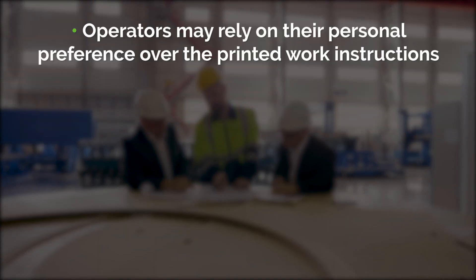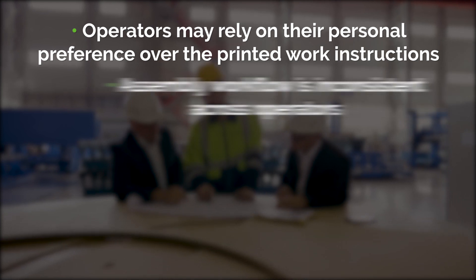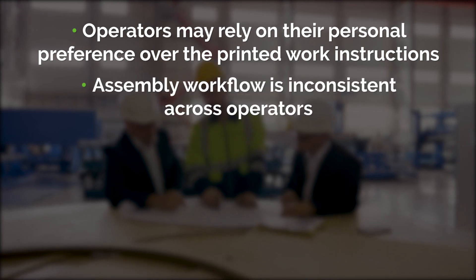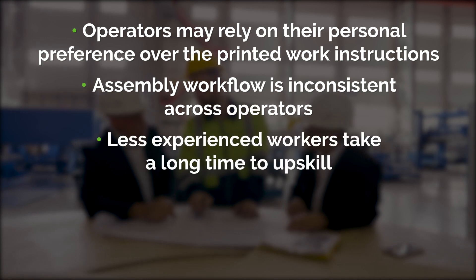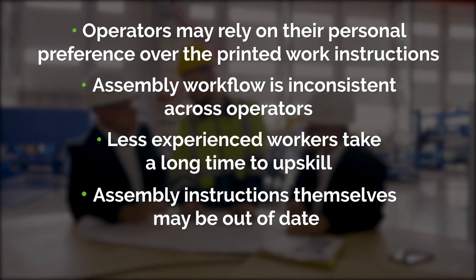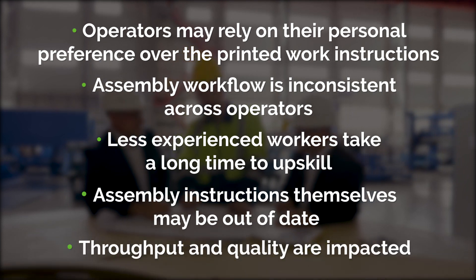Specifically, operators may rely on their personal preference over the printed work instructions. Assembly workflow is inconsistent across operators. Less experienced workers take a long time to upskill. Assembly instructions themselves may be out of date and throughput and quality are impacted.